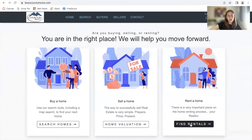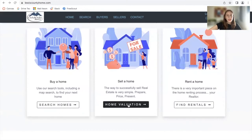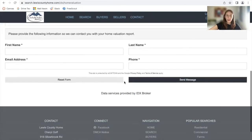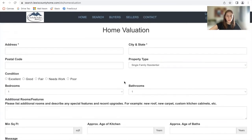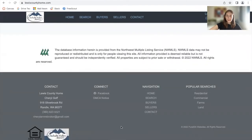These three buttons also take people to different sections. If somebody wants to search a home, they can click here. If they click on Home Valuation, it will take them to Lewis County's Home Valuation page, where people can fill out their information to receive a home valuation. Their header and footer is the same on all of the IDX pages because we set up a wrapper for them.